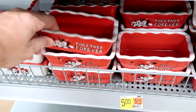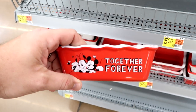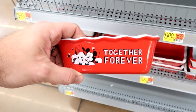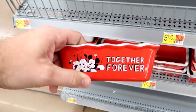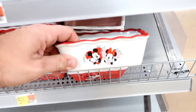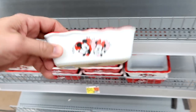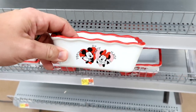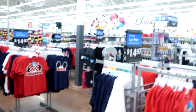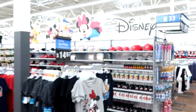It looks like Walmart is starting to put out some Valentine's Day Disney items. They have little loaf pans — one says 'Together Forever' on both sides, and another one with Mickey and Minnie that says 'You're My Happy Place.' Oh, that is so adorable. These are $5 a piece. Basically as soon as you come into the Walmart it is literally just all Disney, all Disney for days.